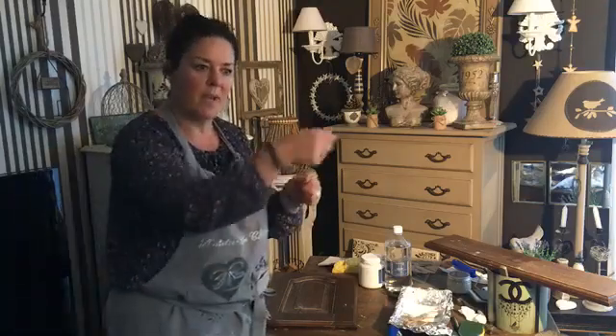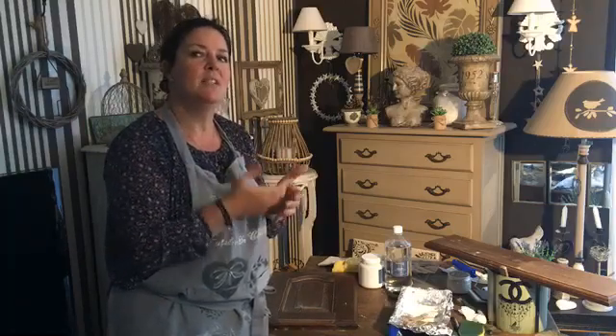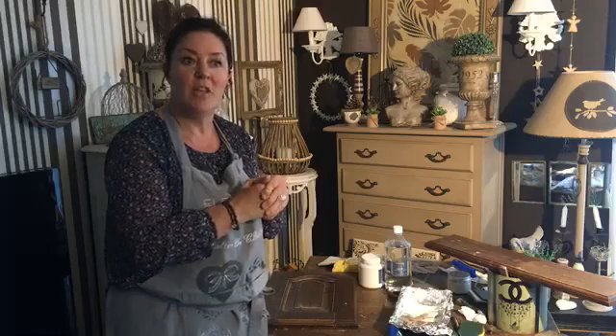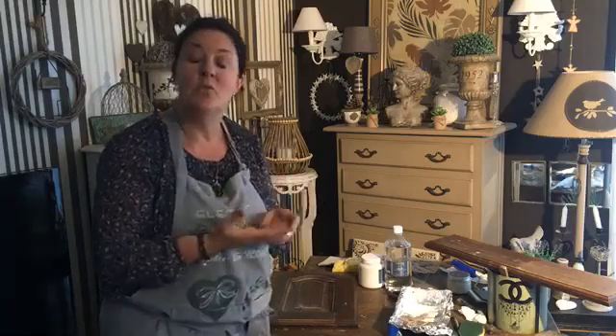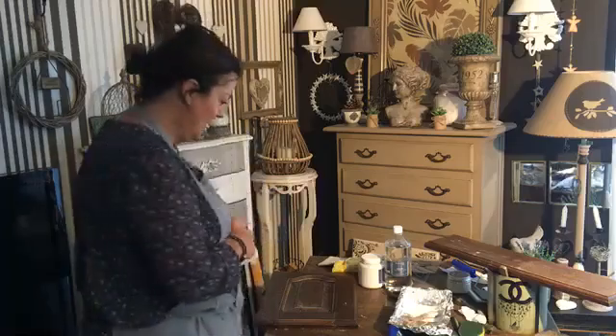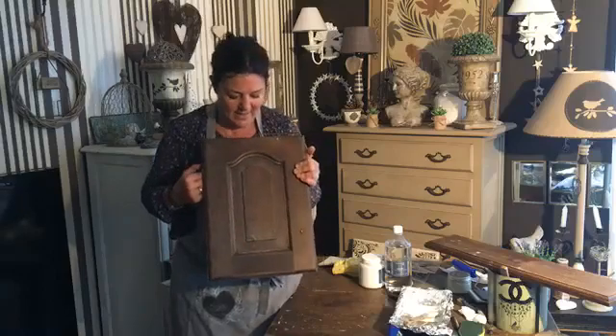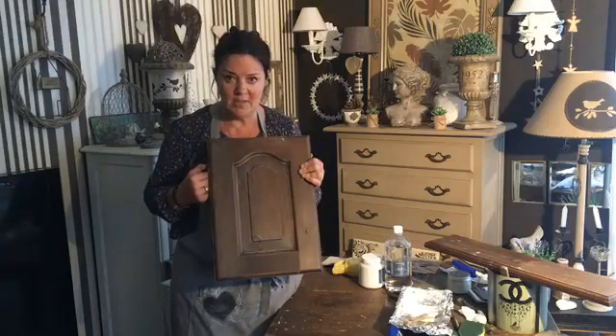Regardez aussi les catalogues déco — j'espère que vous déchirez les pages ou vous les prenez en photo. Comme ça, vous faites un petit book et vous vous dites : ça, j'ai envie. Ce n'est pas parce que c'est dans les magazines ou dans les magasins qu'on ne peut pas le refaire, au contraire, on peut tout refaire. On va partir sur cette petite porte de cuisine.